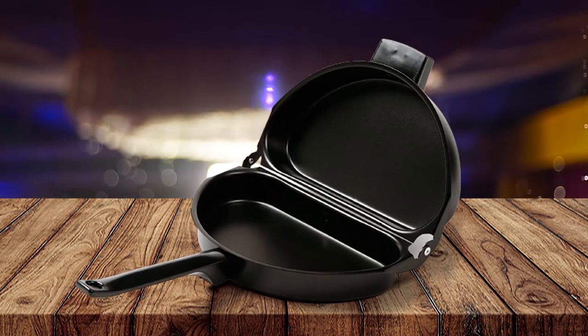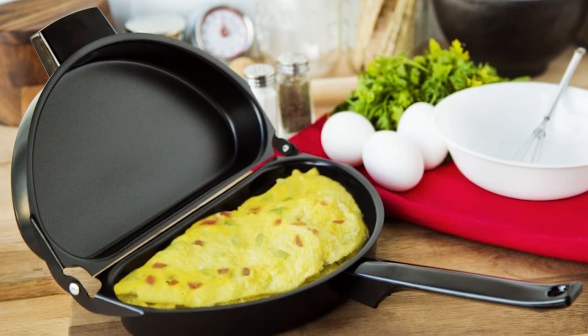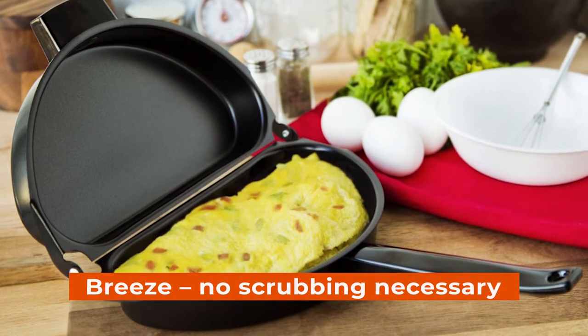Stay cool while handling this pan as its handle features a built-in cooling system to prevent overheating of hands during cooking. The nonstick coating makes releasing food from the pan a breeze — no scrubbing necessary.